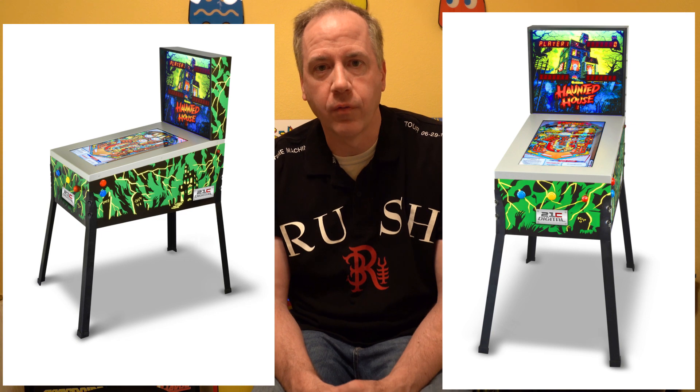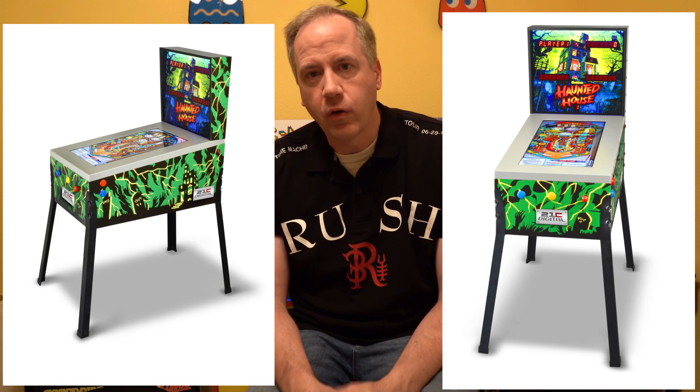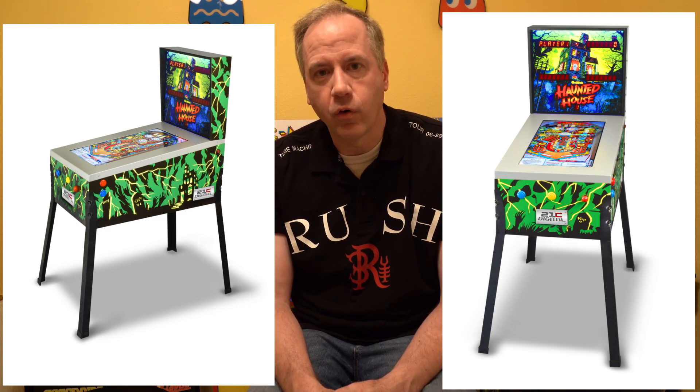Hey there. Just got back from CES 2020. I had the great opportunity to spend some time in the Toy Shock booth. Toy Shock is the manufacturer of a new virtual pinball machine that just came out in the market. So I have a little Q&A here, a little interview with Toy Shock, and then I'm going to talk about my experiences with the product and how it played. You ready? Let's go.